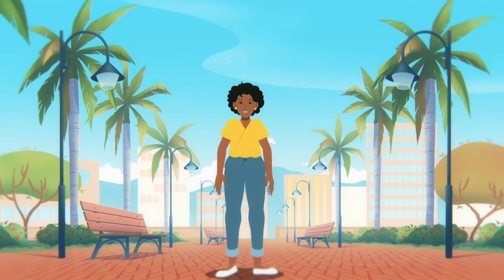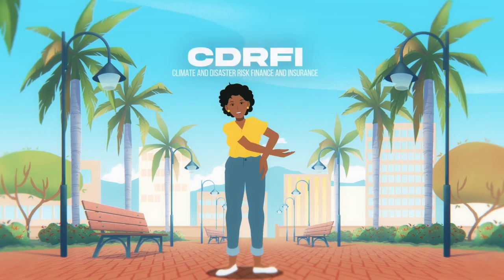Hi, I'm Crystal. Welcome back to our CDRFI video series.